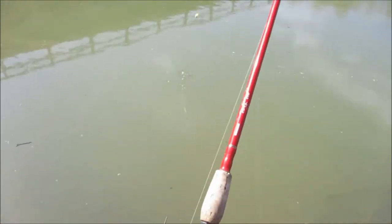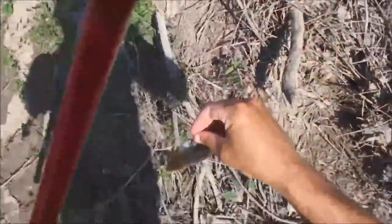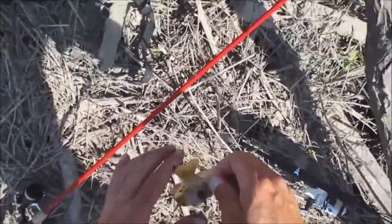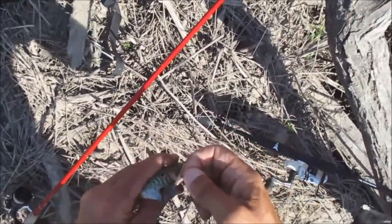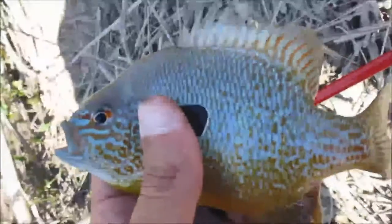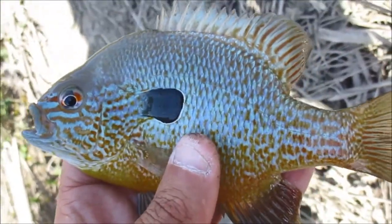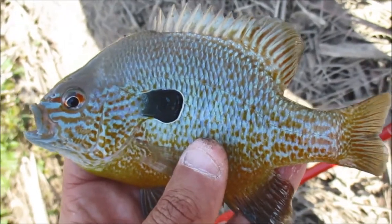There he is — definitely a cat. No, it's a long ear, but a beauty too. I'll take them all day long. That's a beautiful long ear. He did not swallow the hook. That is a beautiful southeast Missouri long ear sunfish. Let's look at the colors on her — beautiful.